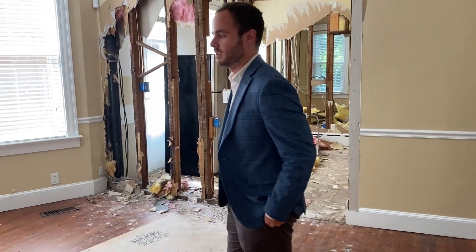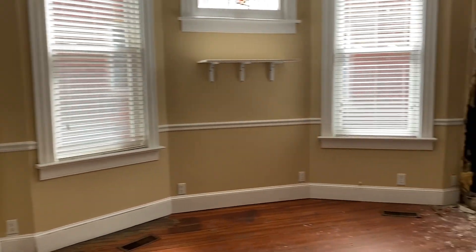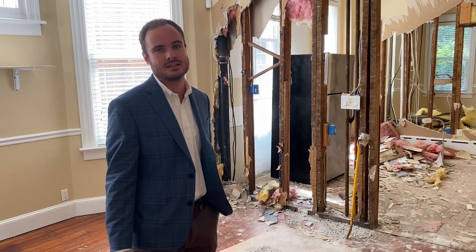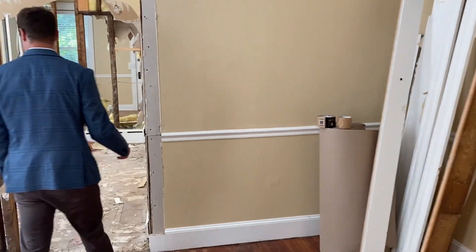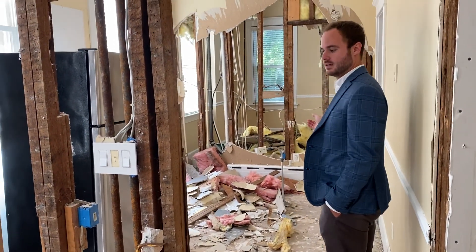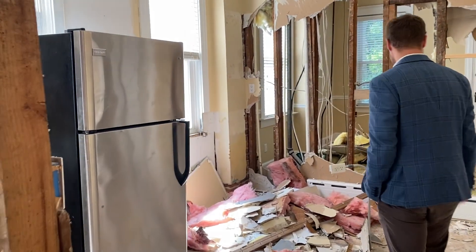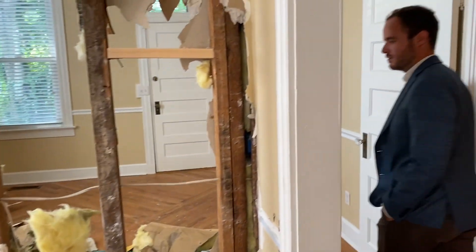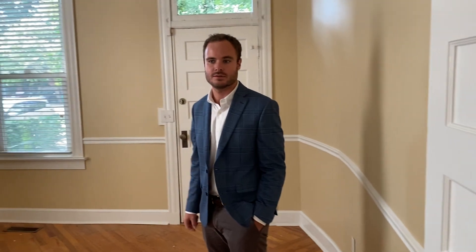Historically this would have been the dining room. We are going to turn it into the kitchen — it has a lot of natural lighting here, which allows us to put in all the modern amenities you would expect in a modern kitchen. These two walls will be coming out, and this will be a sitting area or dining area. Back here, this space will be used as a family room or living room for the owners.